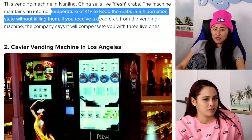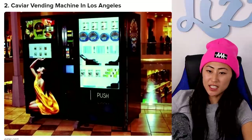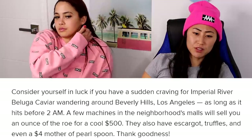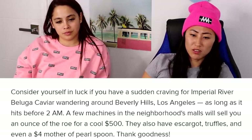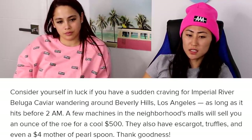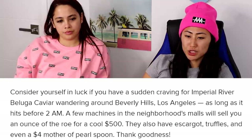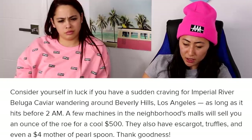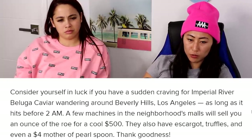A caviar vending machine in Los Angeles — consider yourself lucky if you have a sudden craving for imperial river beluga caviar wandering around Beverly Hills. As long as it hits before 2 a.m., a few machines in the neighborhood mall will sell you an ounce of roe for $500. They also have escargot, truffles, and even a $4 mother-of-pearl spoon. I would never pay $500 into a vending machine!